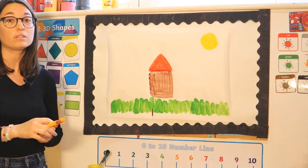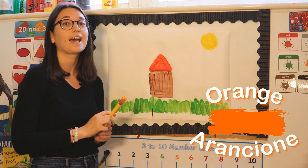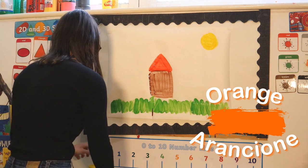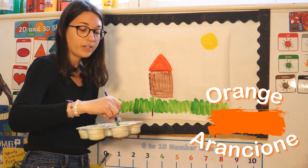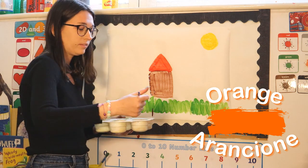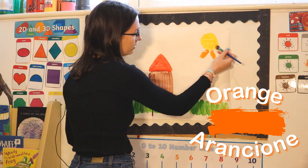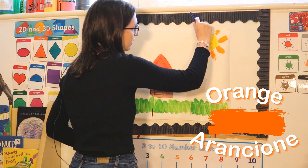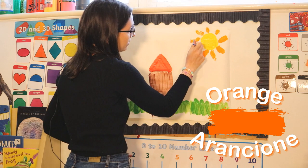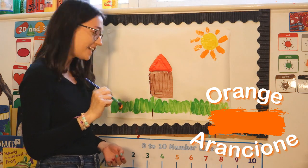But I also like to use some orange for my sun. Orange is arancione. Can you get some orange? We use arancione to make the rays of our sun. How do we say orange? Arancione! Well done!